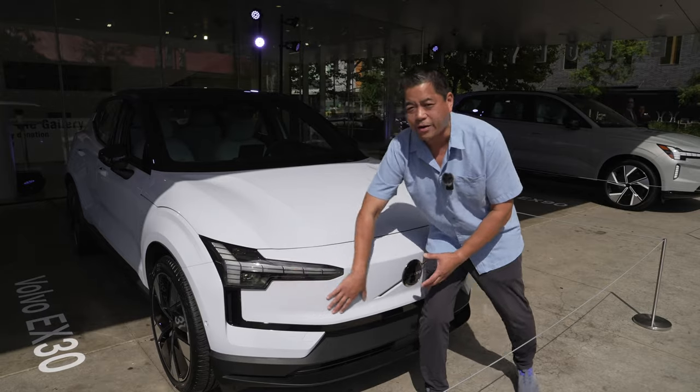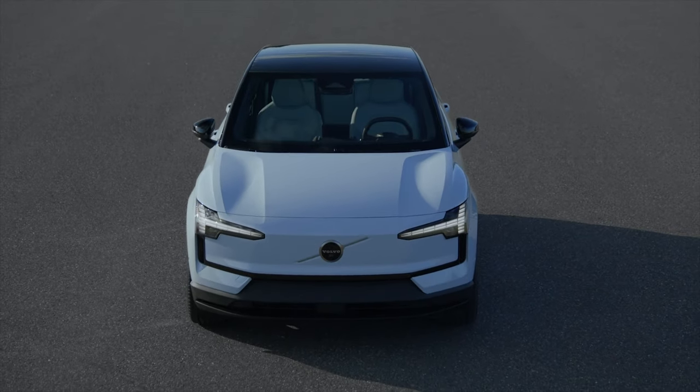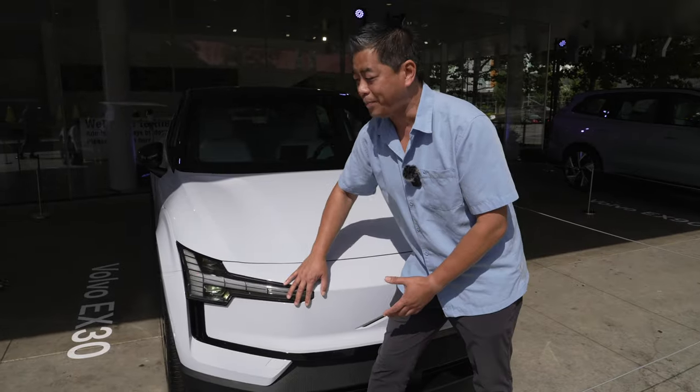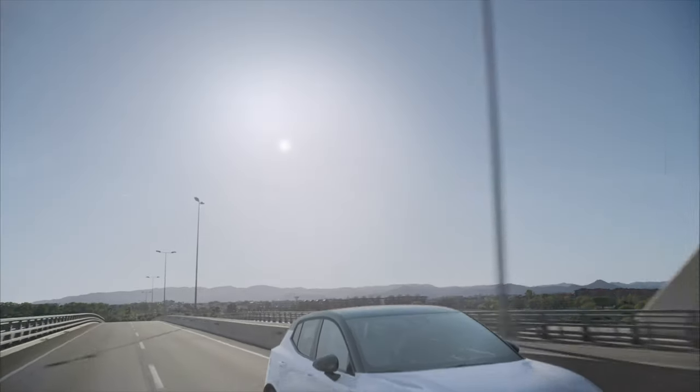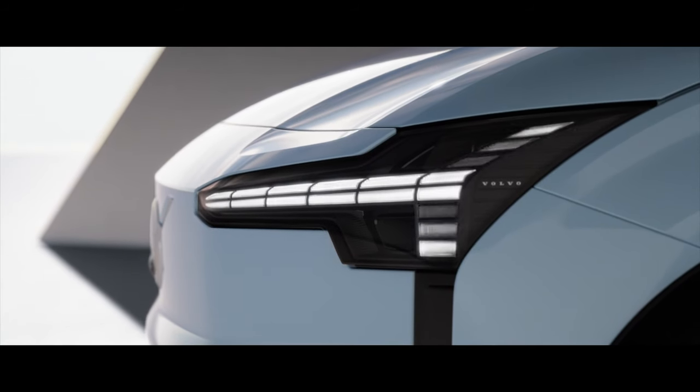This is purposely designed for aerodynamics. You have the signature Thor's Hammer headlamps, except look at what they've done to them — they've digitized them for the modern times. I think it looks really great. Now let's have a look under the hood.